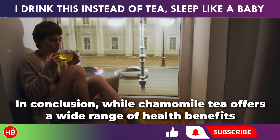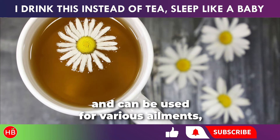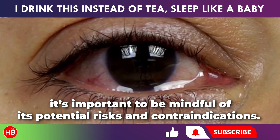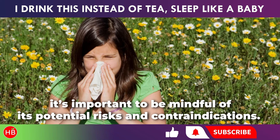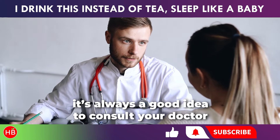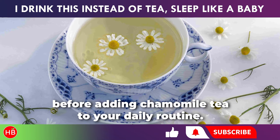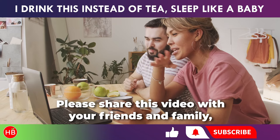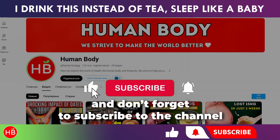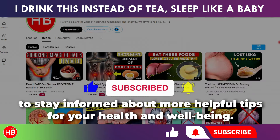In conclusion, while chamomile tea offers a wide range of health benefits and can be used for various ailments, it's important to be mindful of its potential risks and contraindications. If you have any concerns, it's always a good idea to consult your doctor before adding chamomile tea to your daily routine. Please share this video with your friends and family, give it a thumbs up, and don't forget to subscribe to the channel to stay informed about more helpful tips for your health and well-being.